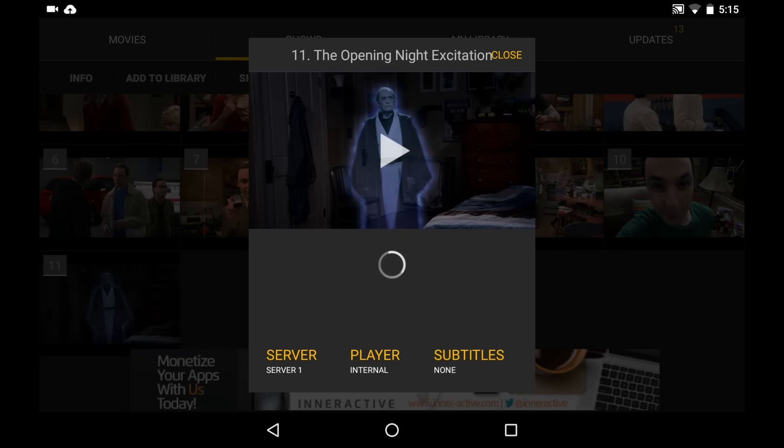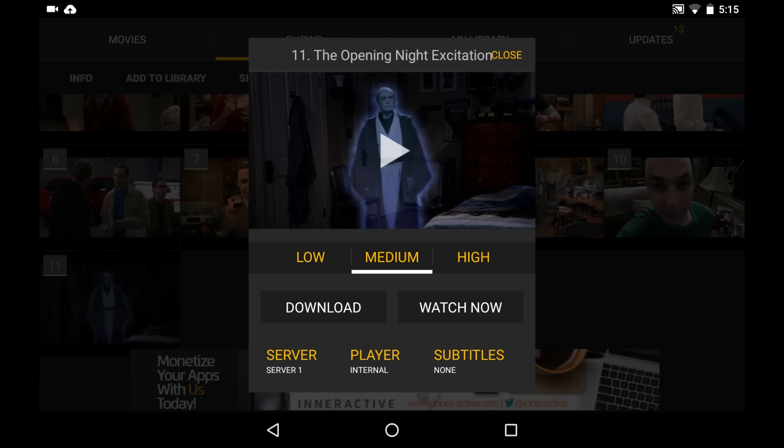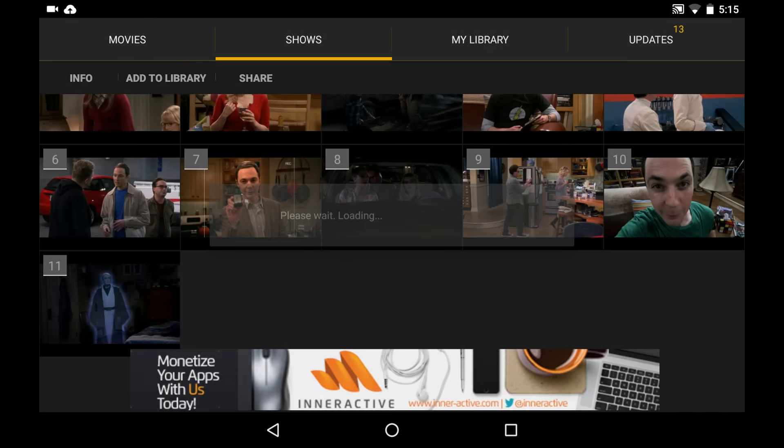Once you open the episode you want to watch, it'll present you with several options — like quality, whether you want to download or stream the episode, and some other handy configurations like server, player, and the ability to select subtitles.